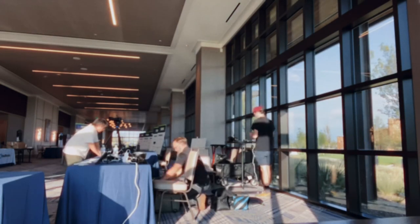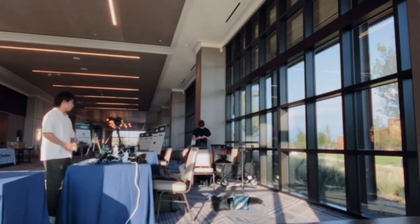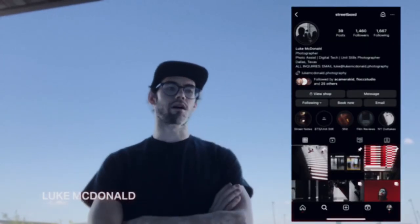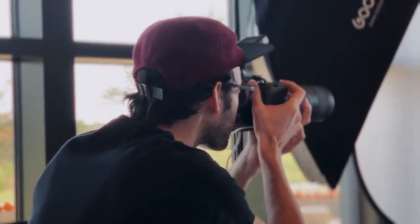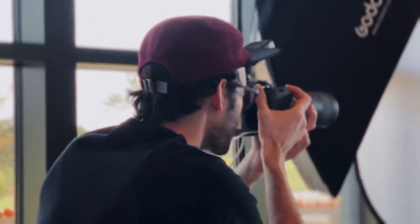Once we wrapped the outdoor portion, I decided to speak with Luke on camera — Luke McDonald. I figured it would be good to get some of our conversation on camera. I'm a photographer and photographer's assistant, also a digital tech, out here in Dallas, Texas. I shoot headshots, fine art, dance, commercial stuff, and I work on film sets as a BTS cinematographer. The dream for me is to become self-sufficient while doing the thing I love — I don't want to scale up too big.